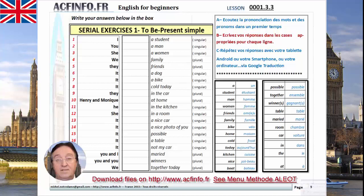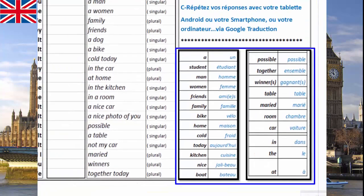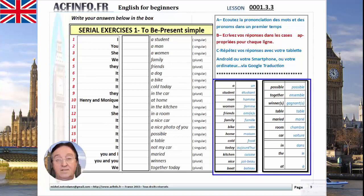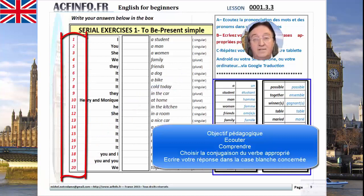Dans cette leçon, vous remarquerez que nous avons une première zone qui apparaît ici et qui vous permet de prendre connaissance des mots, des articles, des adjectifs, des noms, des noms communs, en rapport avec l'exercice sur la partie gauche. Nous allons donc les utiliser dans cet exercice et vous entendrez au fur et à mesure les expressions en anglais que vous devrez soit répéter, soit choisir. 20 questions dans lesquelles il vous faudra faire un choix en fonction de ce qui est indiqué.